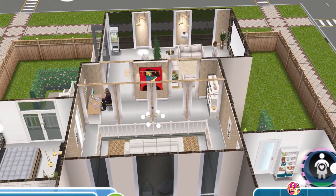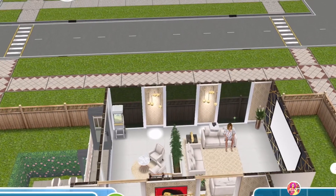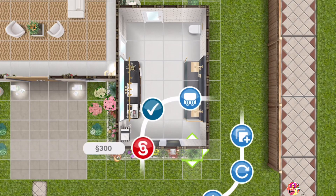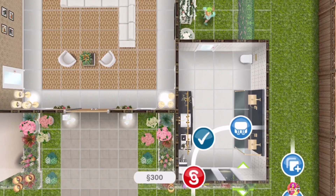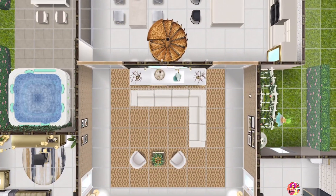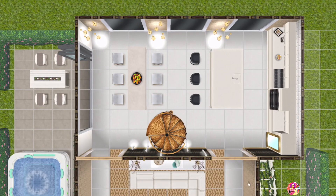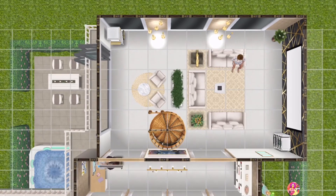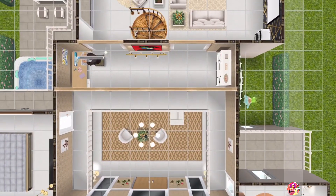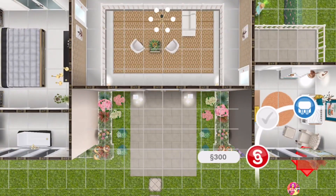That room has a balcony where she can rock the baby outside if the baby's too cranky at night. I loved the color scheme overall and I'm going to use gold, black and white again. That was all for the tour of this house — I'm just showing you all the furniture placement here. I'll see you next time with another house tour video. Till then, take care, happy simming!